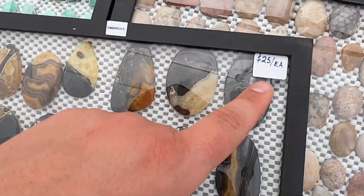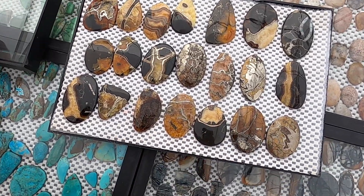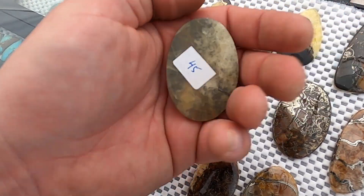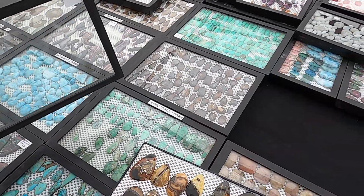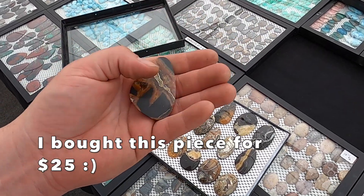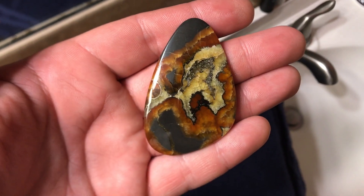Simbircite — $25 each. I believe this is like a pyritized septarian. It's actually backed with a piece of calcite — pretty genius. It says $45 — is that the price from a different show? It's slightly misleading because it's not simbircite — I really don't know. The ones that are individually labeled most likely show the actual price, so those probably really are $45. Or maybe they lowered the price to $25 for the Tucson show. A lot of people raise or lower their prices depending on what type of show they're used to.